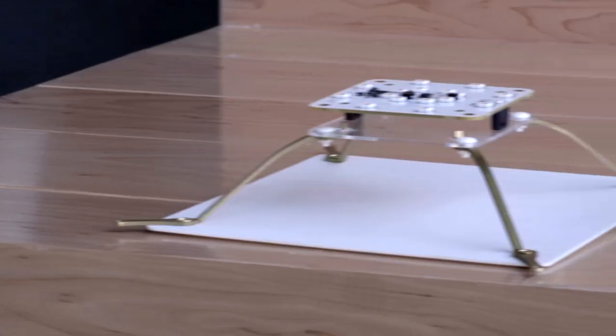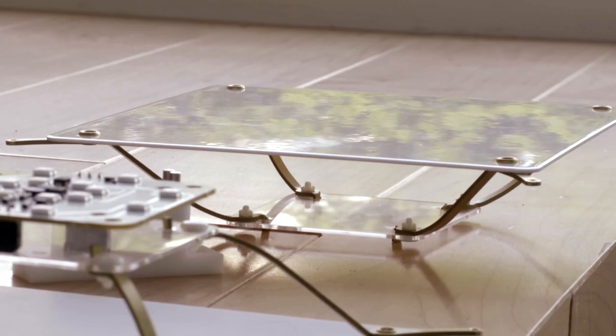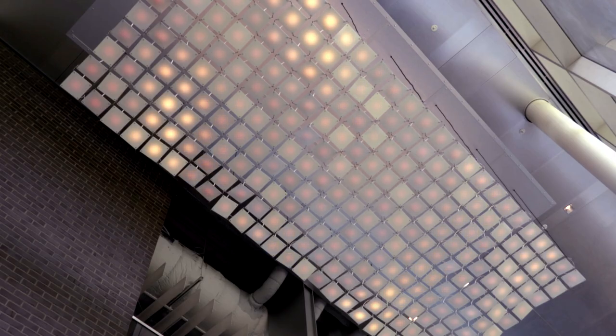The ceramic pieces that are in here are aluminum oxide substrates. Anywhere you have a high-end electronic component, you'll find this type of ceramic.